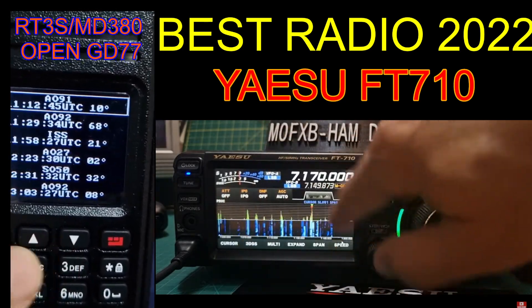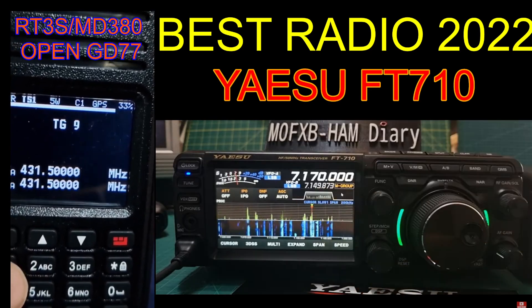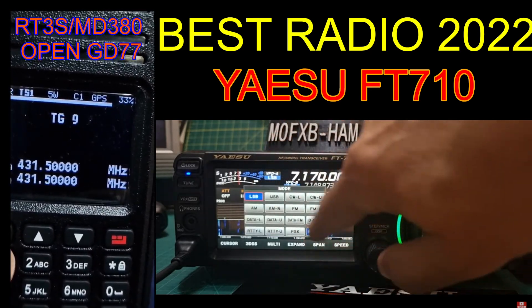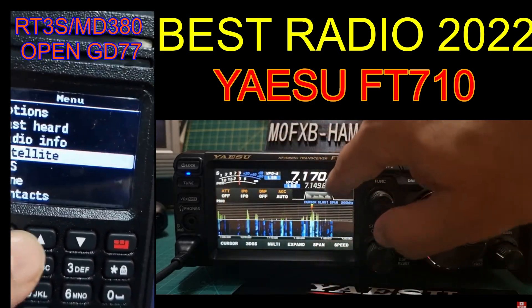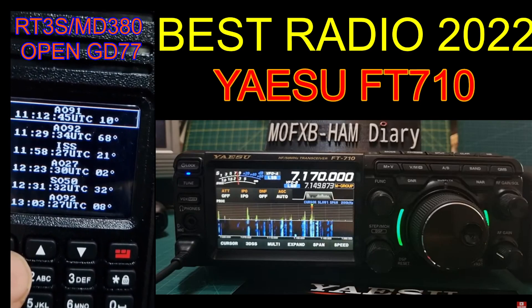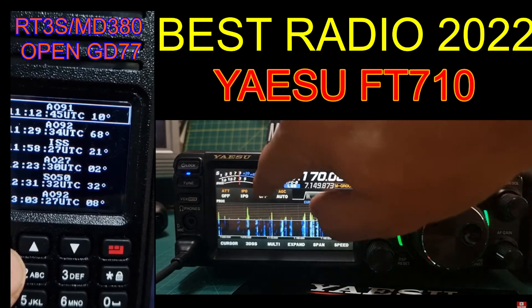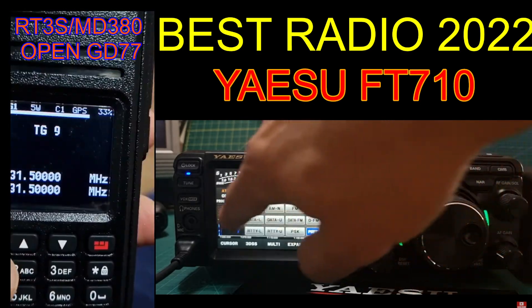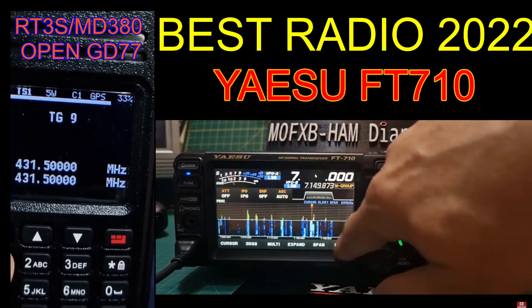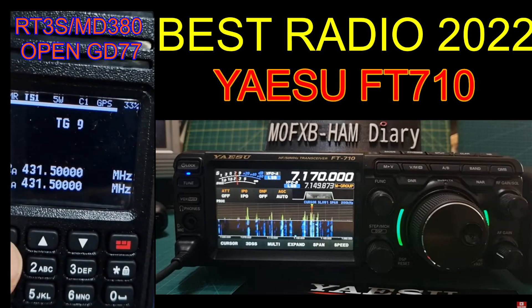With the MD380-style radios, they brought that out quite a long time ago, and still when you listen on talk group 91 DMR you're seeing people using them every day. We've got our AnyTone 878s which I highly rate, but pound for pound the RT3S and MD380 in my opinion is a better radio.